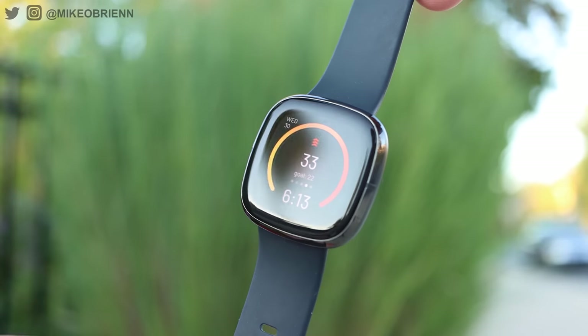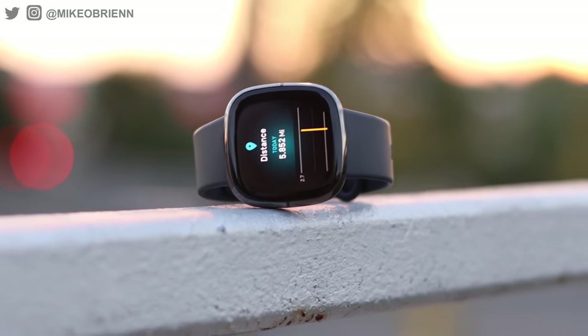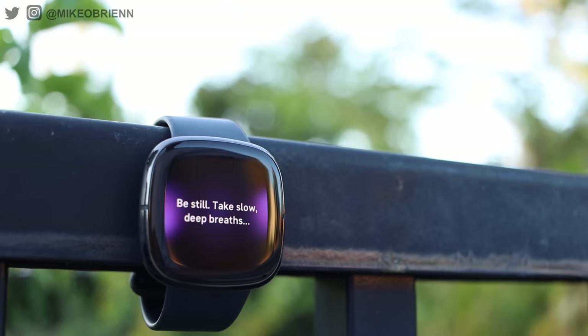Category number three is the best smartwatch for losing weight or getting started with tracking your health and fitness. I want to differentiate this from the next category — here you probably don't care as much about your VO2 max or pairing with a Peloton and a heart rate strap. Really what you want is something that looks nice, works as a smartwatch during the day, but keeps tabs on your health, gamifies it, and gives you metrics that are easy to understand. Out of all the brands, the one that does it best, in my opinion, is Fitbit.